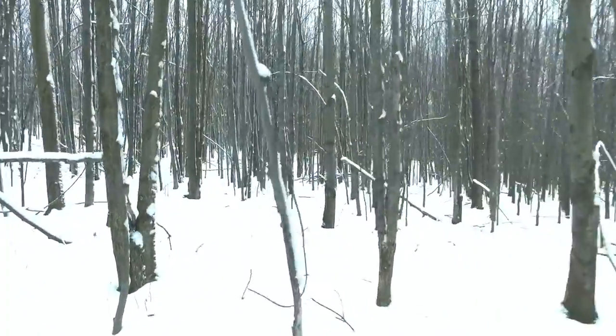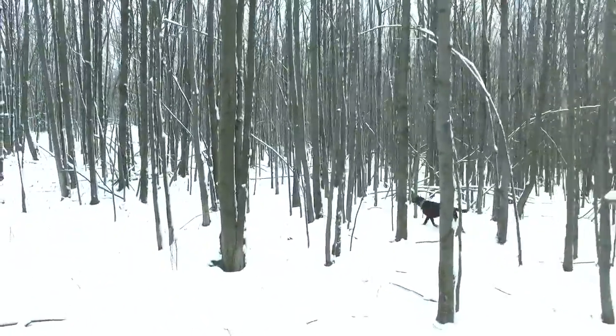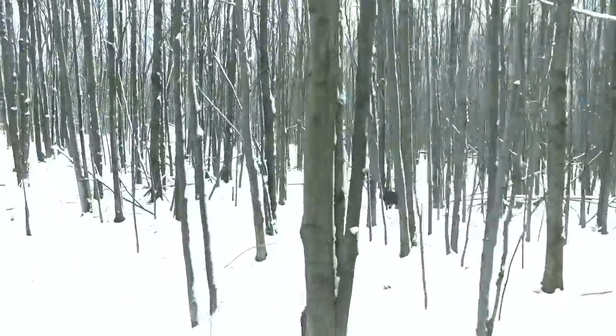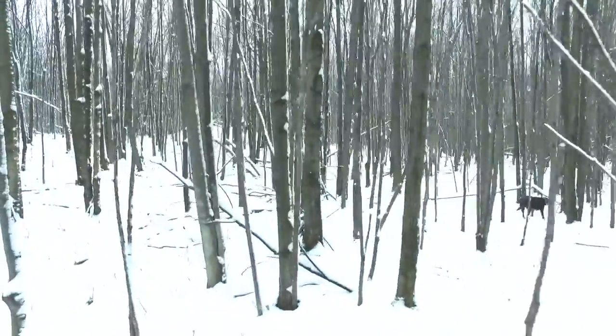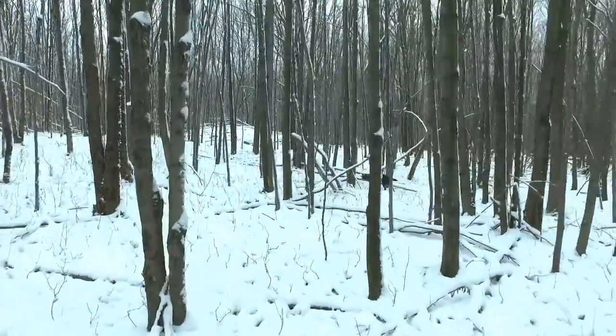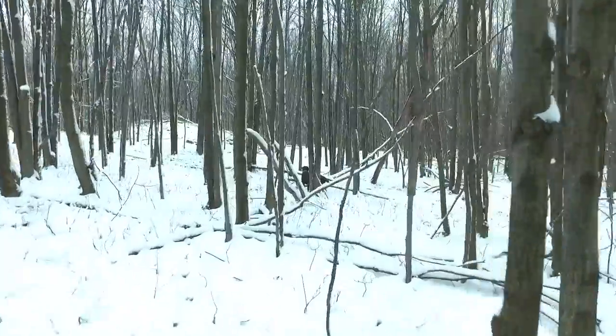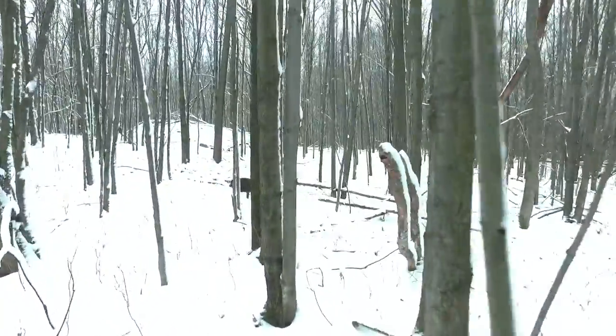As you approach the stone pile you can start to see the size of it, and obviously the location doesn't really make sense for pioneer stonework. Pioneers would stack their stones on a hedgerow or the edge of a gully, someplace that they wouldn't need to move the rocks again. Obviously this is a lot of stone.